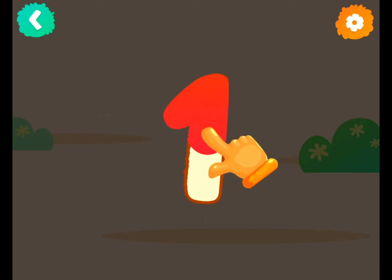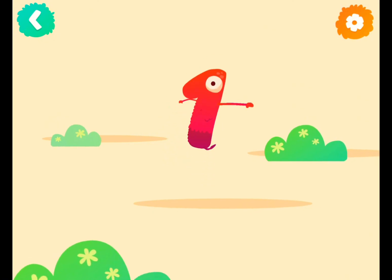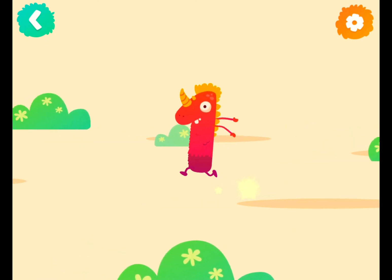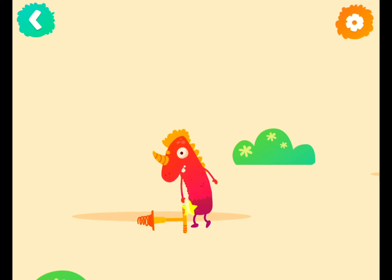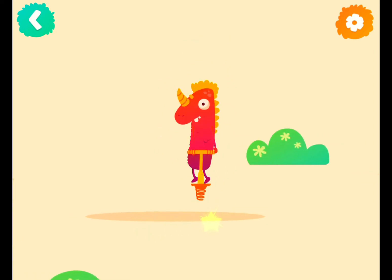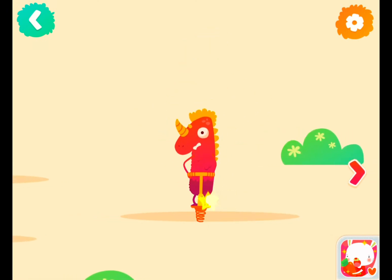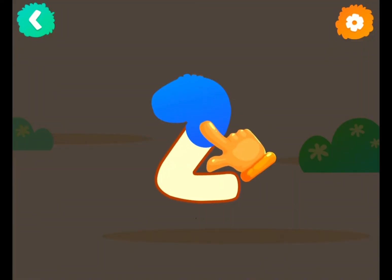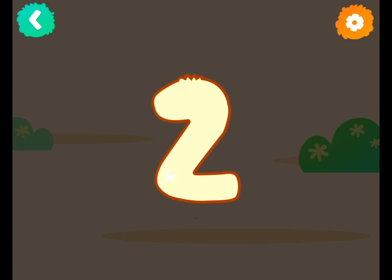Number one likes to jump, jump, jump! One pogo stick. Now follow the lines step by step to draw this number. Oops, let's try again.